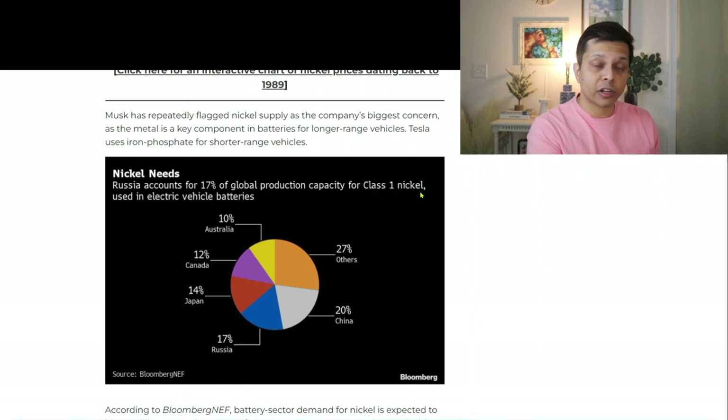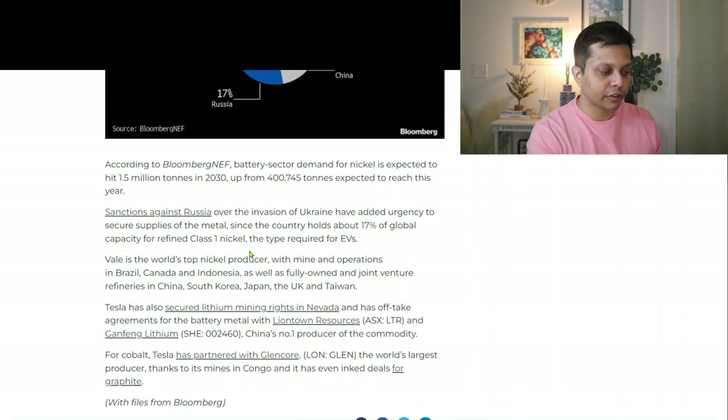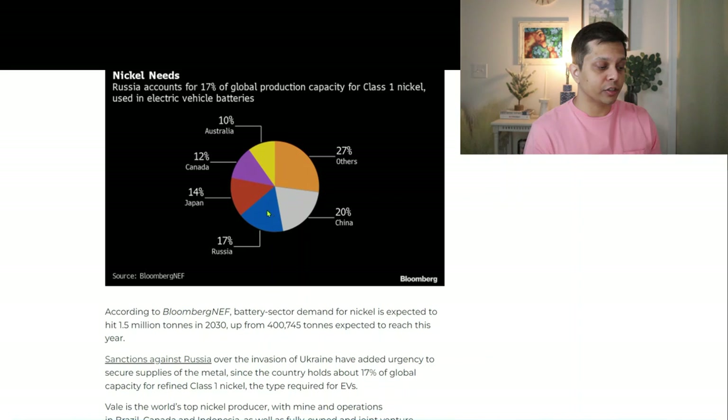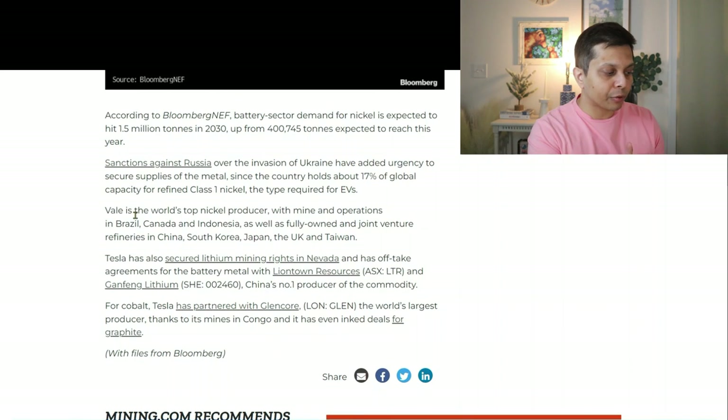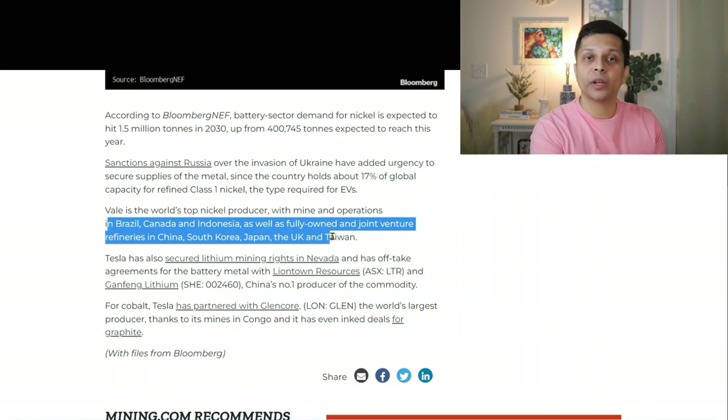Some of the other big players in nickel production are China at 20%, Japan at 14%, Canada at 12%, Australia at 10%, and all other countries combined at about 27%. With sanctions on Russia, Russia is out of this equation, which leaves all the other major players — Japan, China, Canada, Australia, and other parts of the world. VALE is actually well set up in that perspective because VALE is the world's top nickel producer with mines and operations in Brazil, Canada, and Indonesia, as well as fully owned and joint venture refineries in China, South Korea, Japan, the UK, and Taiwan.